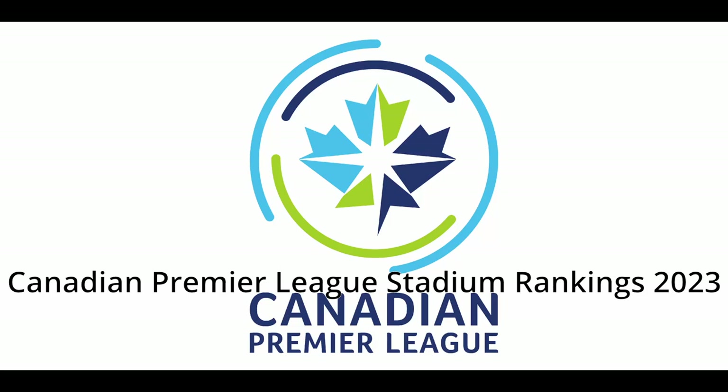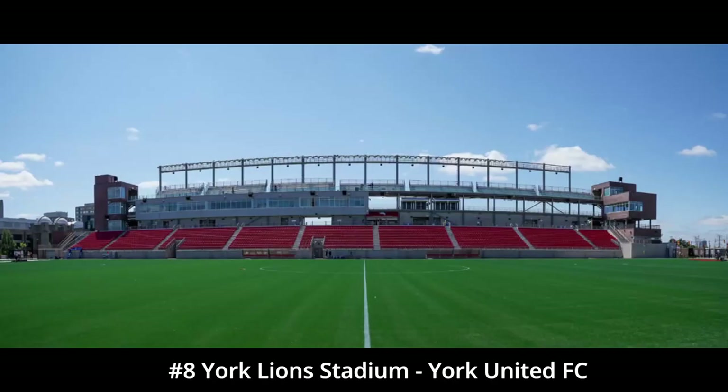Hello, my name is David, and this is The Stadium Nerd. This is my Canadian Premier League Stadium rankings video for 2023.